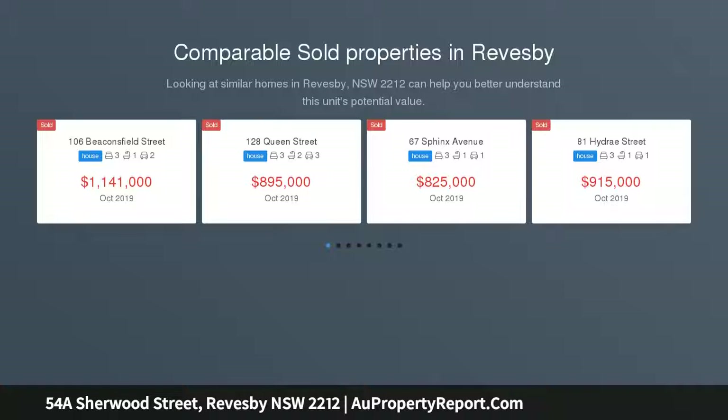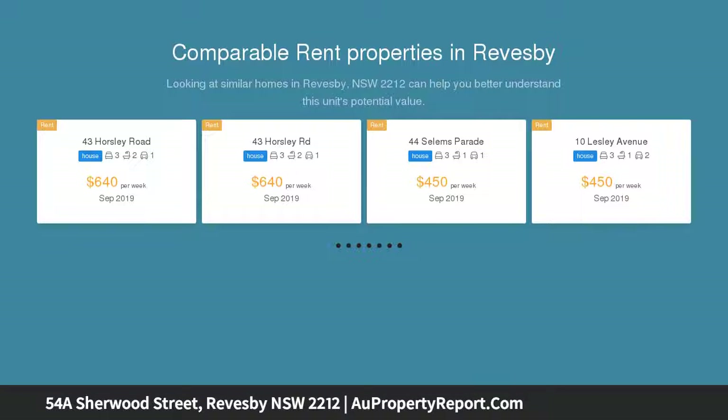Using premium quality with sleek contemporary style, this brand new duplex provides modern families with an abundance of space, while the separate two bedroom studio offers income potential. Its peaceful setting is minutes from Reedsby Shopping Village.